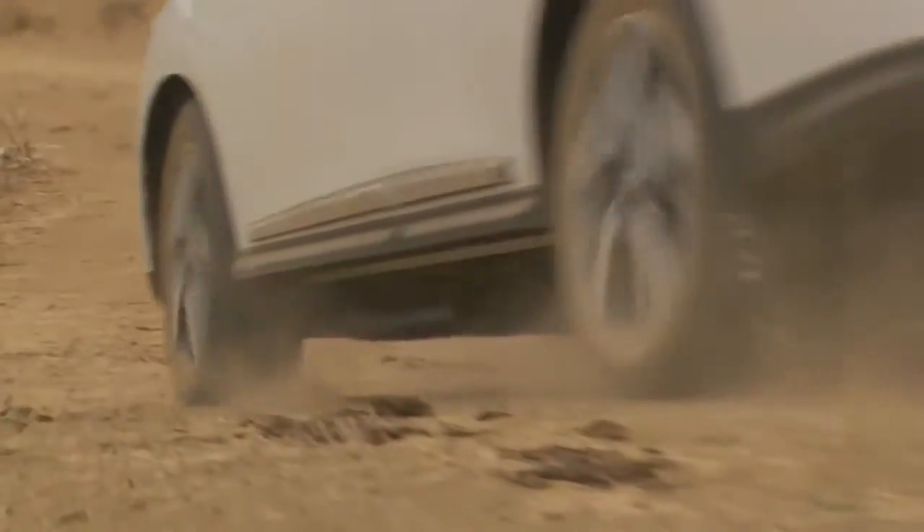The design? So-so. Let's put it this way — it ain't a Murano. Now, I know Nissan may not like this, but this vehicle has gone Main Street. What's wrong with that? Last I checked, that's where the money is.